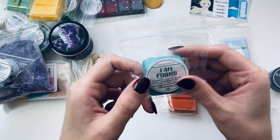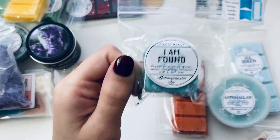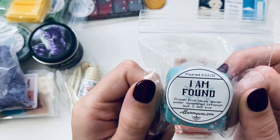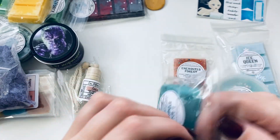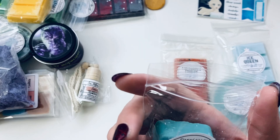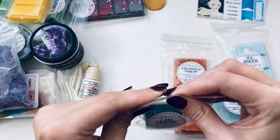All these are definitely some very wintry scents. I'm super excited about adding these to my winter/Christmas wax collection. 'I Am Found' — frozen fruit slices, glacier water, sweetened cinnamon leaf, and self-love. I like that! It smells so good — like this potpourri that my aunt used to put in my grandparents' bathroom. It's very nostalgic.